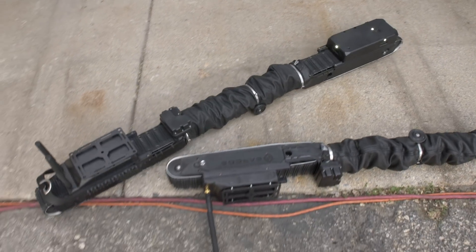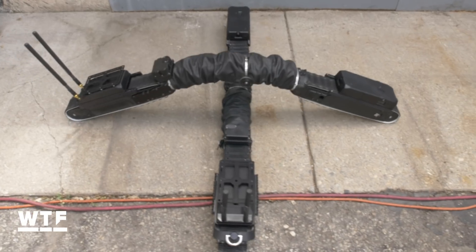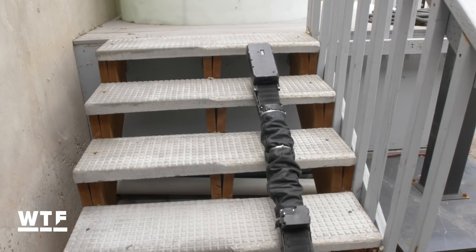This slithering robot could one day save your life. Let's face it, robots can do a lot of things you and I can't. But for some, the best part is less about what they can do and more about where they can go. This is the Guardian S from robotics company Sarcos. It's nicknamed — surprise, surprise — the snake.